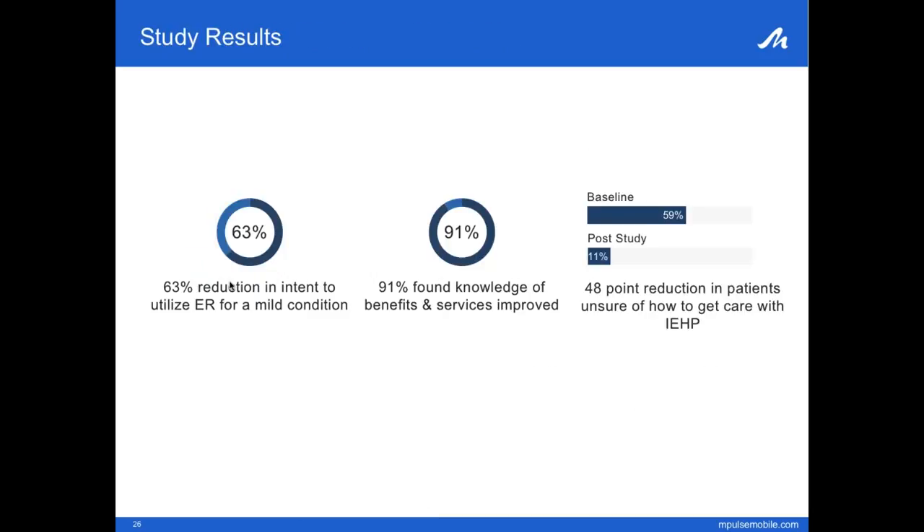The study results really speak for themselves. We had a 63% reduction in the intent to utilize the ER for a mild condition like a sore throat or a stomach ache. 91% of members in the program felt that their knowledge about benefits and services at IEHP improved, which was really the goal we set out to obtain. And we had a 48 percentage point reduction in patients unsure about how to get care with IEHP — showing we were able to make a real difference with the study group members.